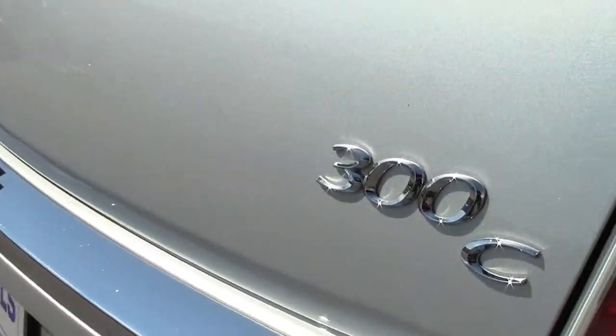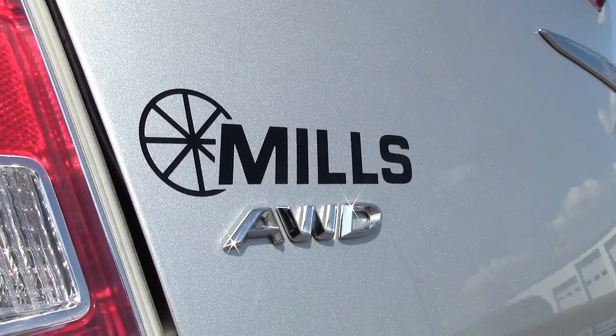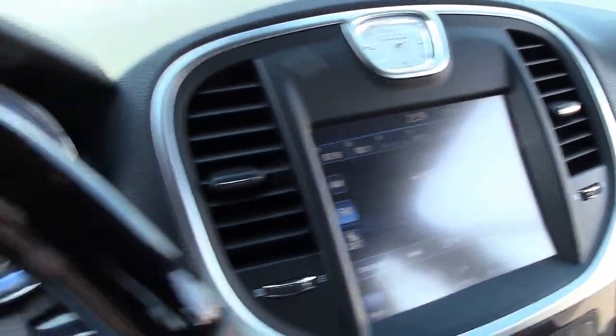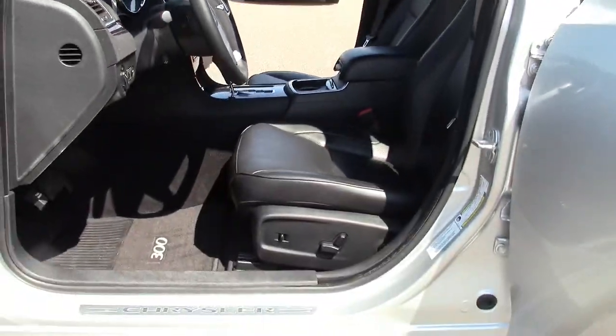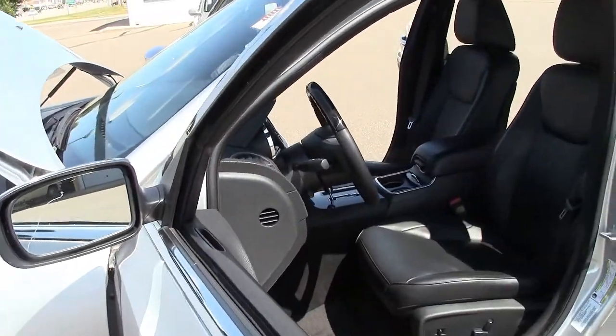This is the all-wheel drive version of the 300, which combined with the vehicle's four-wheel disc ABS brakes and electronic traction and stability control make it a safer, more agile, more sure-footed vehicle. In fact, the 2012 Chrysler 300C was a top safety pick of the IIHS.